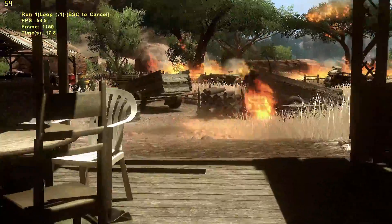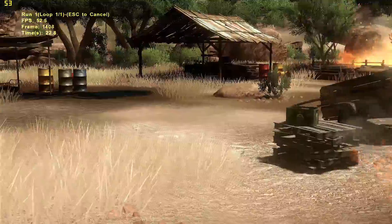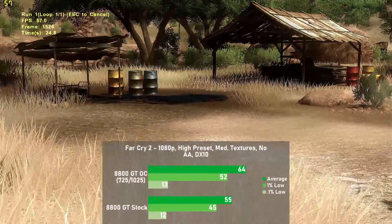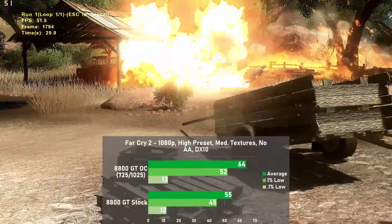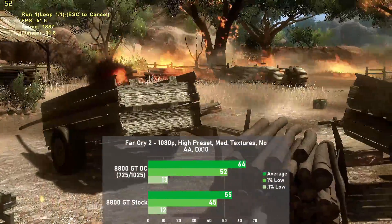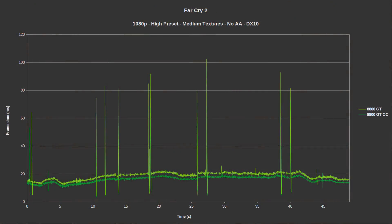Next is Far Cry 2, run at 1080p using the high preset with medium textures to stay within VRAM limits. The card put down 55 frames per second, with 1% lows down to 45. Overclocked we jumped 16% to 64, with 1% lows also rising 16% to 52. Unfortunately frame times were not so hot, with numerous swings above 60ms resulting in dismal 0.1% lows — an issue I've always experienced using DX10 with Far Cry 2.